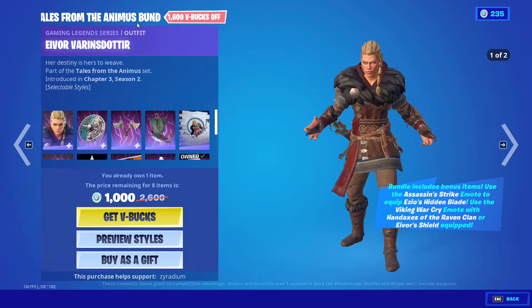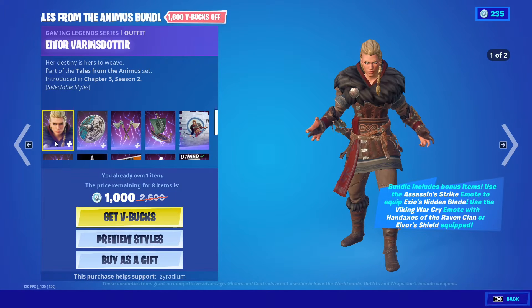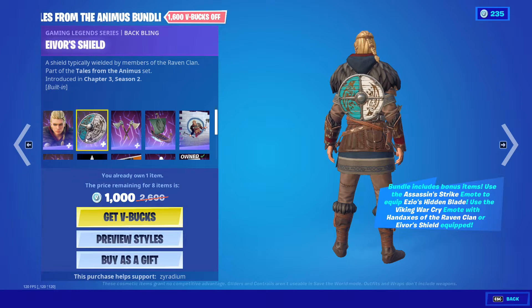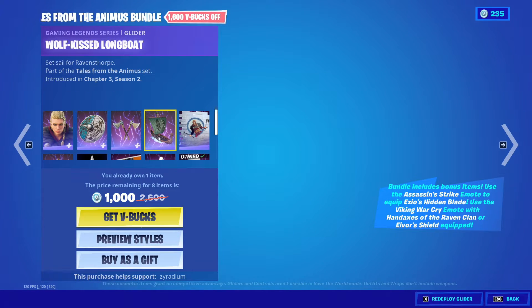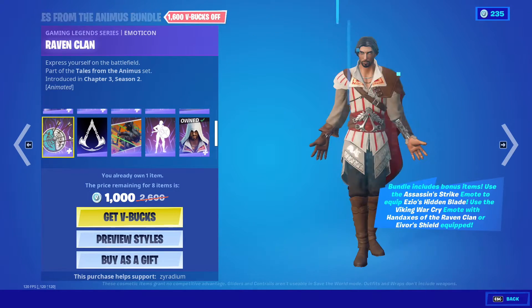We have the Tales from the Animus bundle. We have the Ebora Baron Daughter with the Evors Shield, the Hand Axis of the Raven Clan, and the Wolf Kiss Longboat. We also got the Wolf Kiss spray.